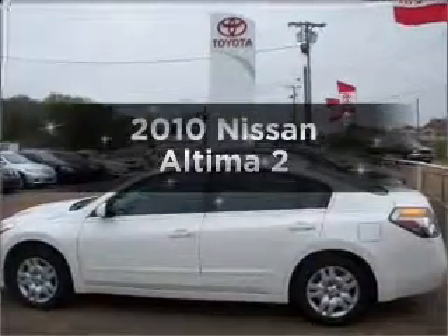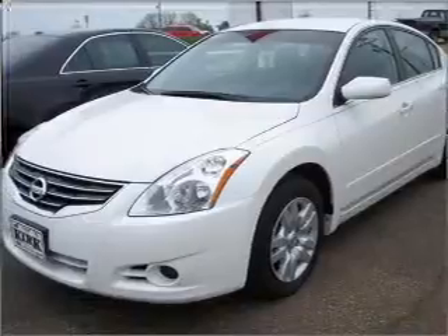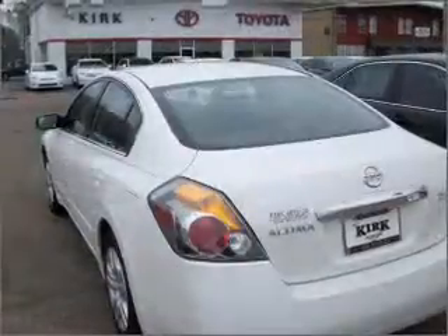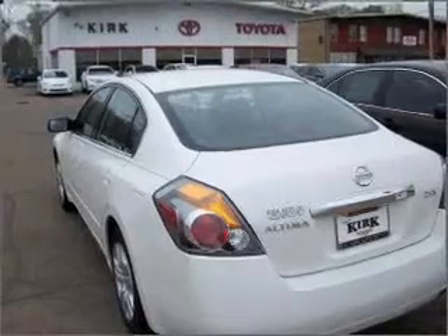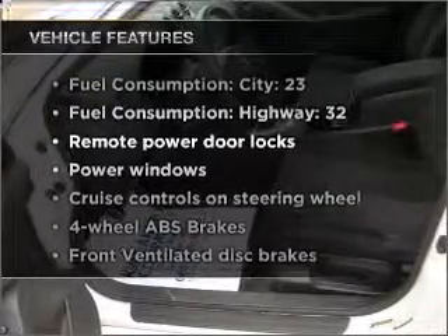Introducing the 2010 Nissan Altima. If you're looking for an automobile with great attributes, look no further. With an efficient four-cylinder engine connected to a smooth shifting automatic transmission, brake safely with the anti-lock braking system. Plus enjoy these notable features that are included in this vehicle.